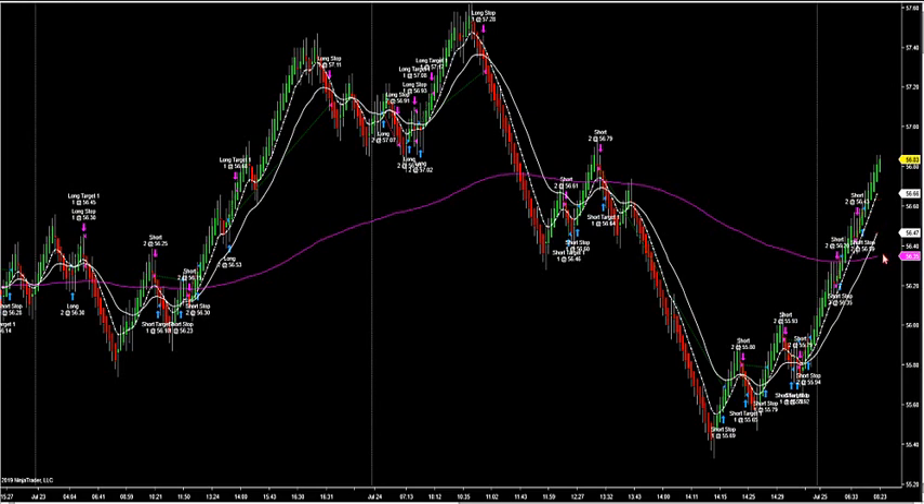I'm looking for a retracement — a retracement of HVA this morning for a long. As far as the system goes, I'm looking for a retracement now to look for a long side setup off this time frame.